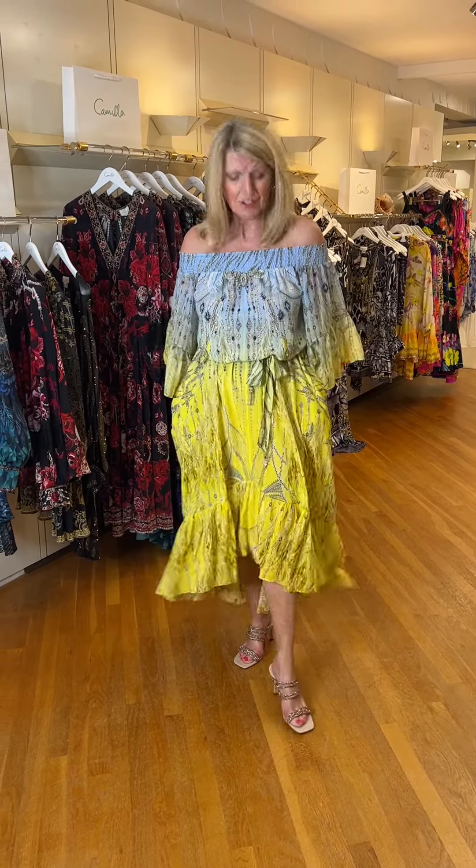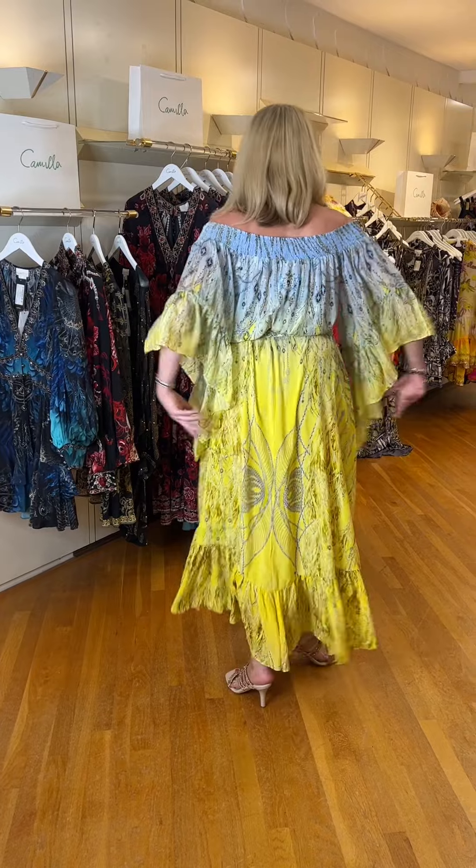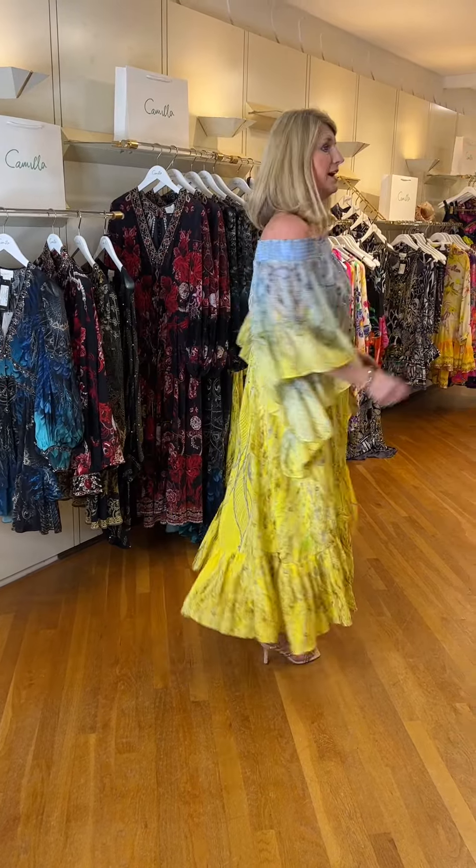This fabulous print is called To the Moon and Back, in lovely icy blues and lemon hues — an unusual but gorgeous combination. In pure silk, as all Camilla pieces are. I'm wearing the medium. It's a lovely off-the-shoulder style with a high-low skirt — shorter at the front, longer at the back — with a self-tied belt. I've taken it out of the belt loops because then it sits perfectly on my waist. It's got an incredible sleeve — sort of flamenco style.